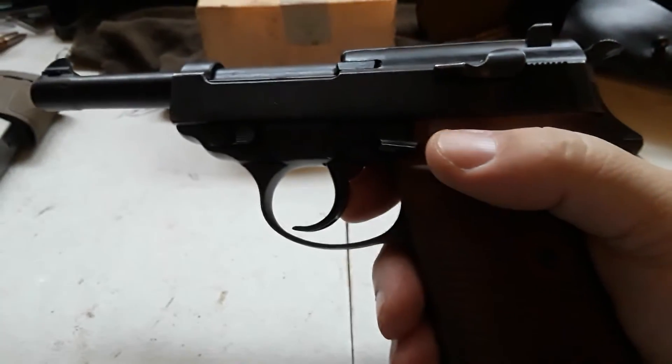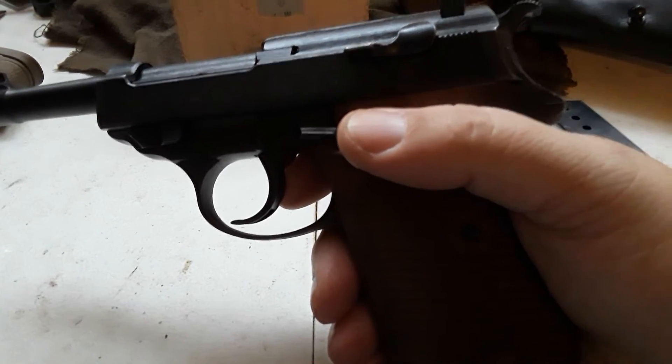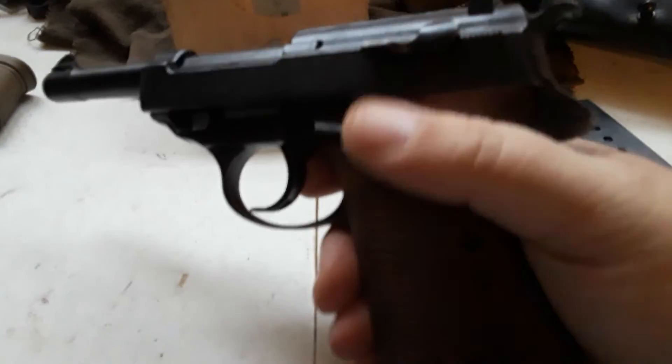This pistol served past World War II with the West German police and military, where it was called the P-1, before it was later replaced in service. These are still turning up in Iraq today. This one did not — this one is on the U.S. market here as surplus.